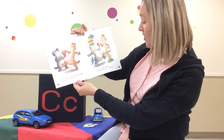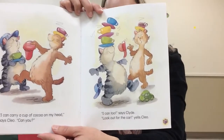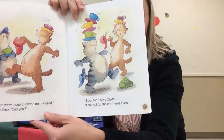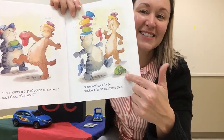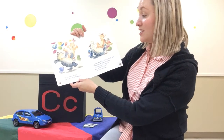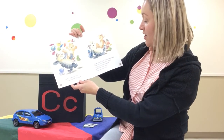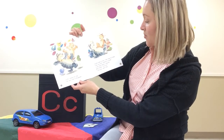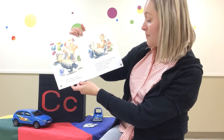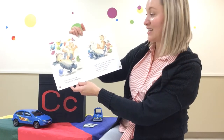Look out for the car, yells Cleo. Can you point to the car? Where's the car on the page? There it is. It's a green car. Clyde crashes into Cleo. The cups crash on the ground. Clyde looks at Cleo, Cleo looks at Clyde. They are both covered in cocoa. I can stop being a copycat, says Clyde. Can you? I can too, says Cleo.